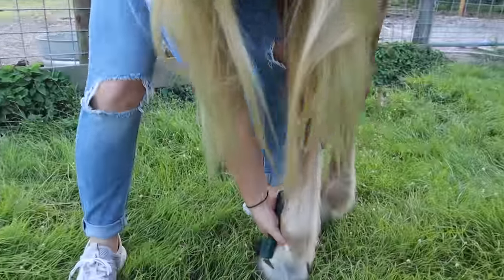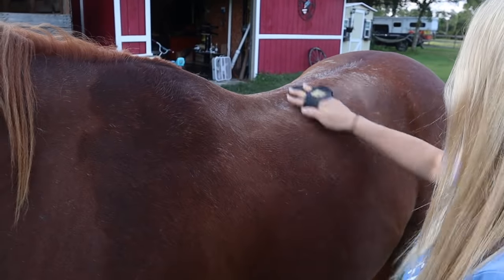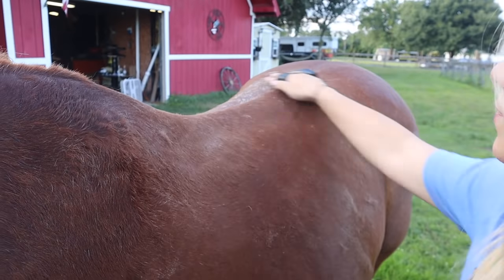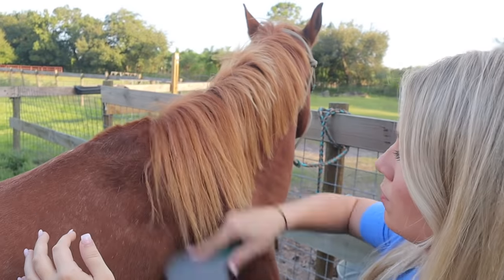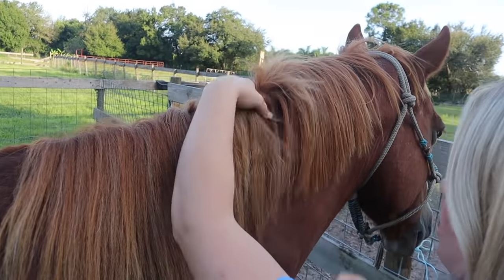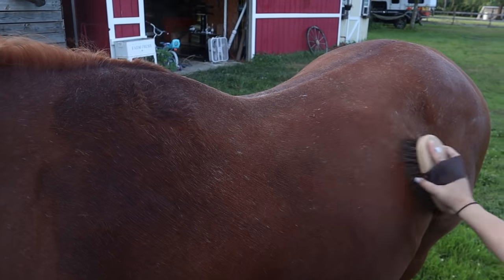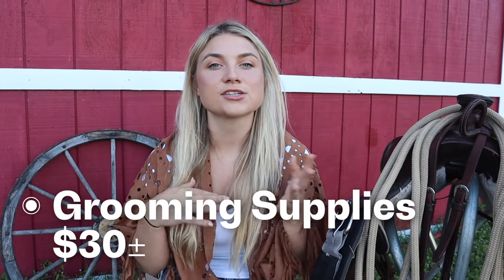You're going to need grooming tools, but you don't need everything at the tack store. The basics are: a hoof pick — you can find these for just $1; a curry comb — non-name-brand works just as well for a couple of dollars; a brush — I've even used a dollar-store hairbrush and it works just fine; a hard bristle brush to get the dirt off; and a soft bristle brush. All the basic grooming supplies will run you around under $30, and it's essentially a one-time expense.